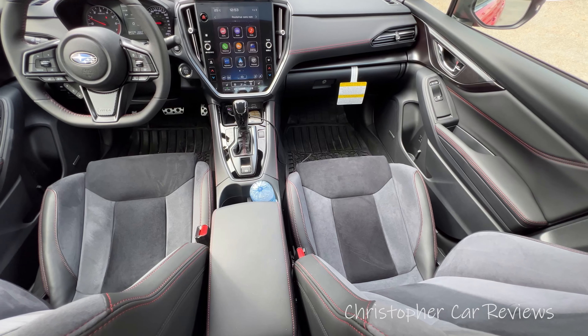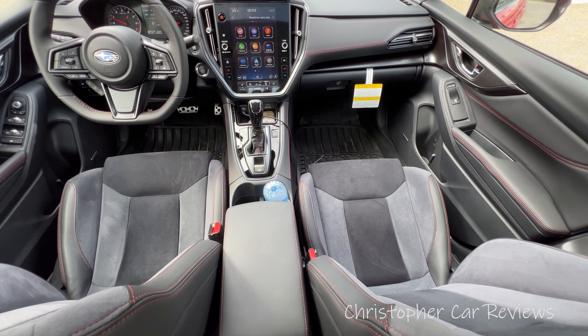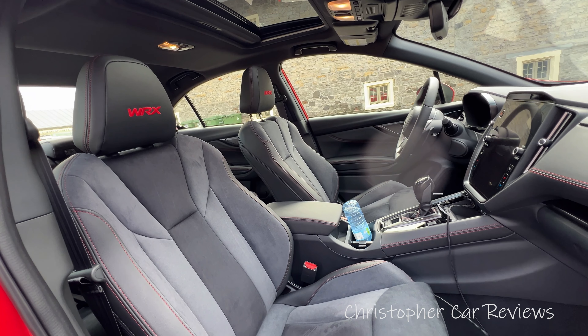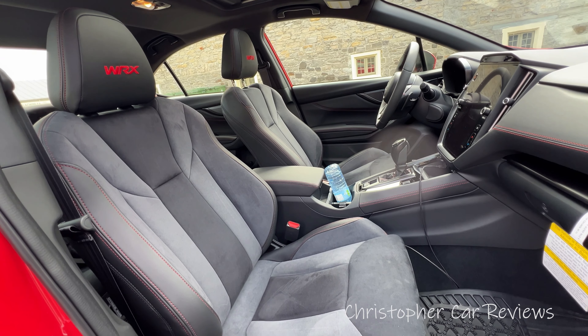Reliability-wise, Subaru is pretty good. They seem to have worked out the kinks with the boxer engine — the head gasket leaking issue was resolved a long time ago. The engine has a really nice sound, one of the nicest purrs. This four-cylinder turbo is really high-level in terms of sound — nothing to envy from the Germans. I'm thinking about the GTI product specifically. Very good, nice bass from the engine sound.